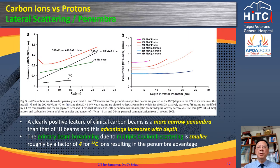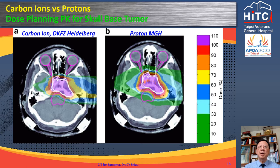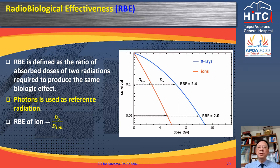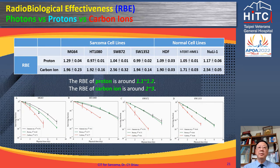With an atomic weight 12 times that of protons, carbon ion therapy has a sharper lateral penumbra dose distribution. In this demonstration case of skull base chordoma, the dose to the brainstem is clearly much lower with carbon ion therapy. With sparse ionization tracks, protons and photons kill tumor cells by accumulation of sublethal single-strand breaks of DNA from indirect actions of free radicals. With dense ionization tracks, carbon ion therapy effectively kills tumor cells via direct lethal double-strand breaks of DNA. RBE is defined as the ratio of absorbed doses of two radiations required to produce the same biological effect. Relative to megavoltage x-rays, the RBE of protons is around 1.1 to 1.2.